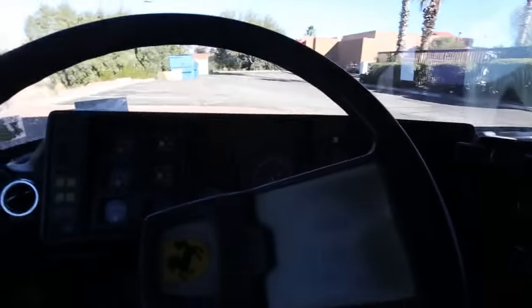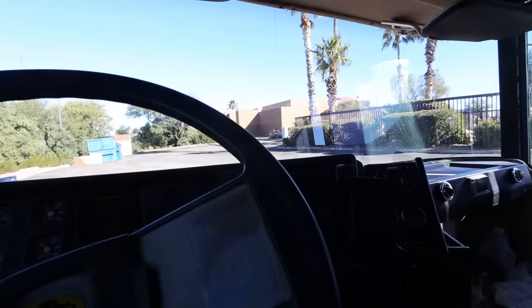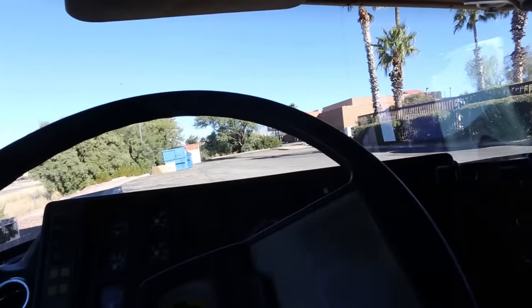I've got a lot of work to do cosmetically, and a little bit of functional work, but the coach only has 68,840 miles on it — so it's a very low mileage coach. With that, let's go ahead and fire up the engine.